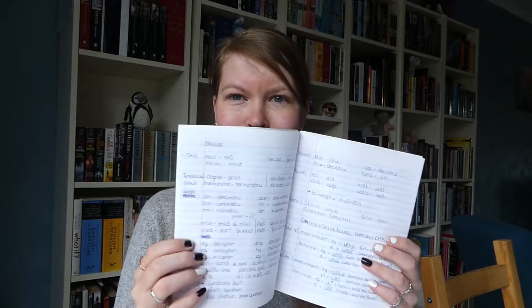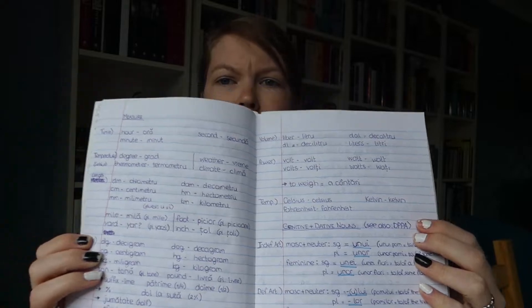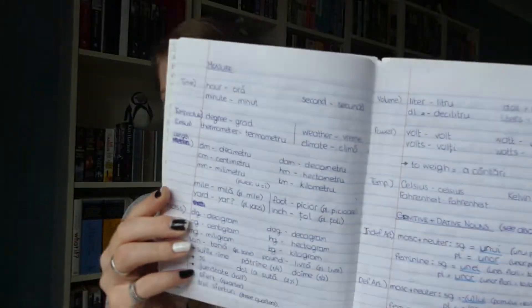I already got my golden owl and I'm still working on getting higher. As with the other languages, I also made a grammar notebook. It's falling apart a bit, but I just make notes on the lessons — this is measure, for example — and that just helps me to remember the grammar rules and look things up without having to go to the Duolingo website when I'm learning Romanian.